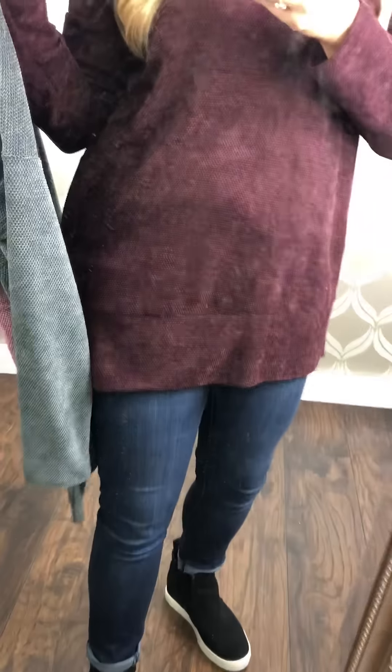I am all about a comfy pullover and this one does not disappoint. I want to first get up close so you can see the texture — my mirror is a little bit dusty, but hopefully you can see the texture and the color of this one.